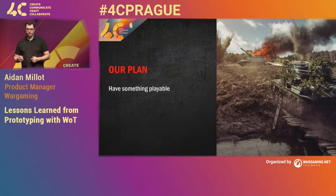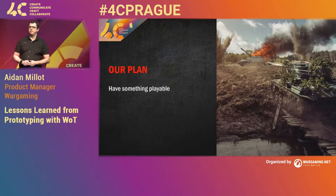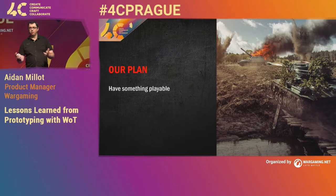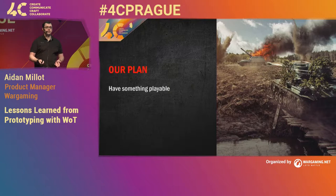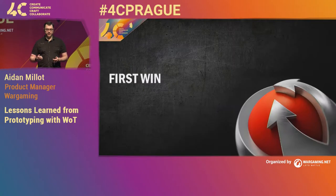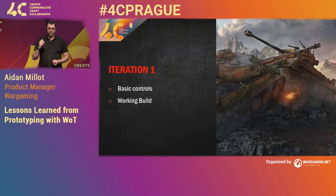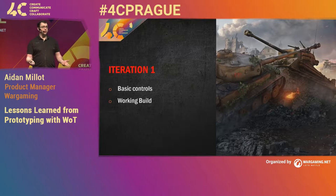We started off and came up with our plan. Our first plan was we wanted to have something playable. For our prototypes, this is always how I approach the first plan — you want to have something that indicates close to where you're going, as something you can at least play. And this really led us to our first win. We were able to hit our first iteration with some really basic controls and we had a working build.